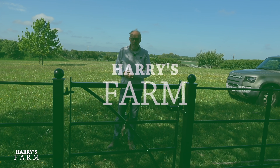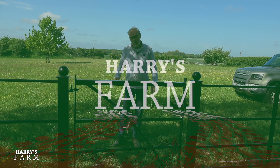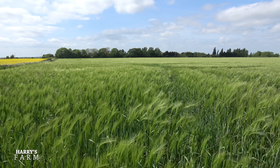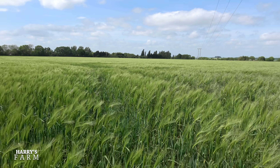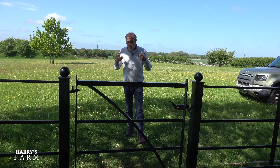Welcome to a new Harry's Farm video. It's been a few weeks since the last report and there's been lots going on. We're going to have a look at some of the crops on the farm and discuss what's going on in the world of grain prices and on-farm food security.